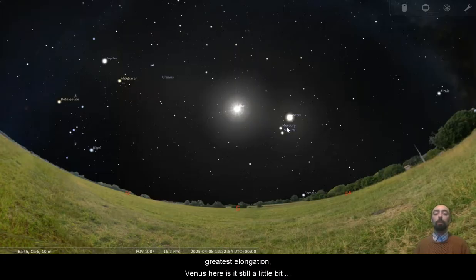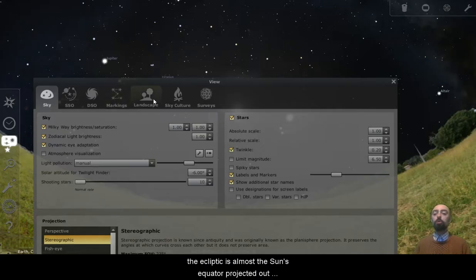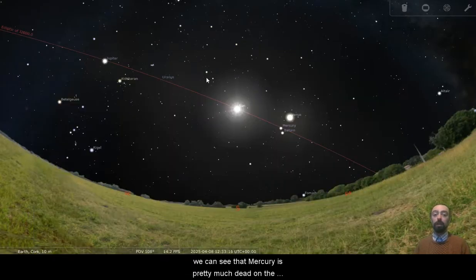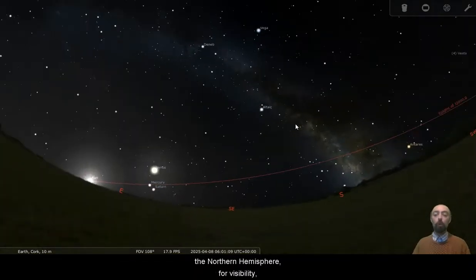But Venus here is still a little bit higher in the sky. If we bring up the ecliptic — the ecliptic is almost the sun's equator projected out into space, the plane around the sun where kind of everything is. So we put up the ecliptic there. It looks like Jupiter is dead on the ecliptic. We can see that Mercury is pretty much dead on the ecliptic as well. Venus is quite a bit above the ecliptic, and that is important, especially for those of us in the Northern Hemisphere for visibility.